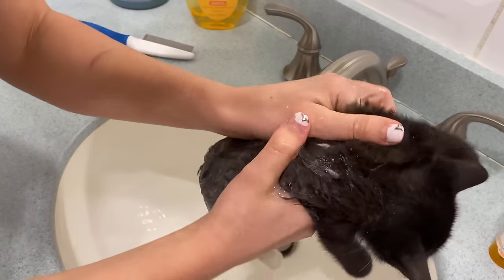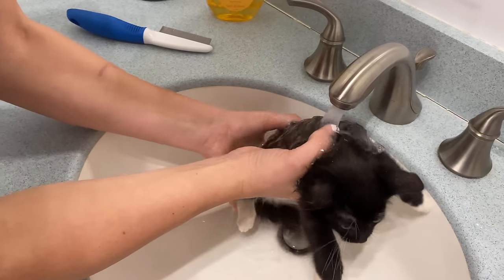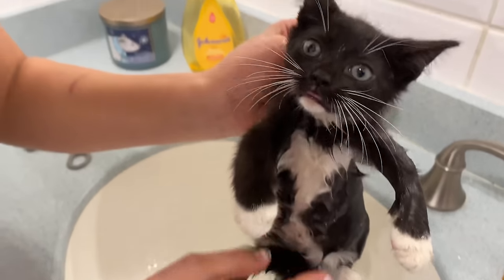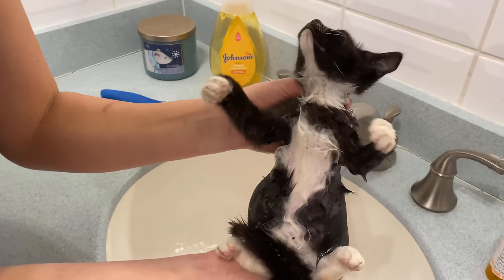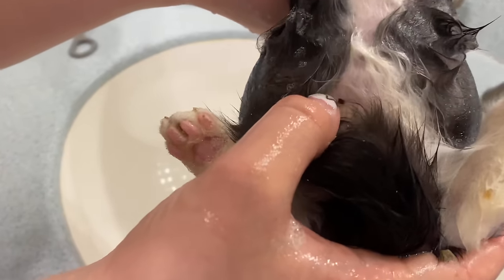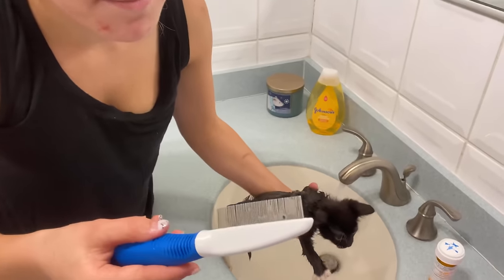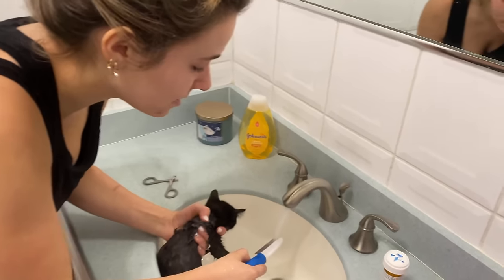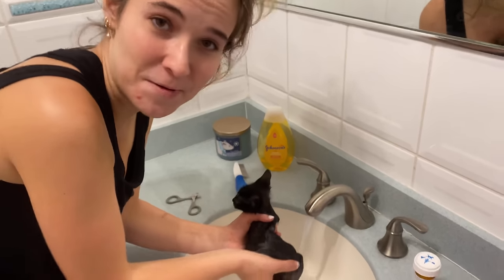I'm just going to rub this little boy up to make sure he is nice and soapy. To get their stomach I hold them just like this — the mom actually holds them this way. I thought this was a tick but it must have been some little thing that was just on his fur, so I'm going to rinse it in the water and continue bathing this baby.